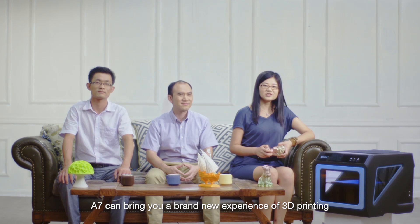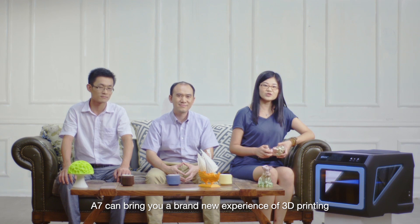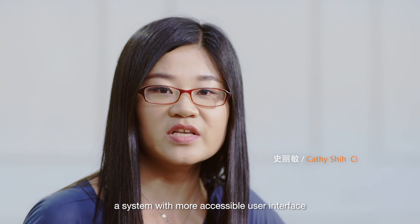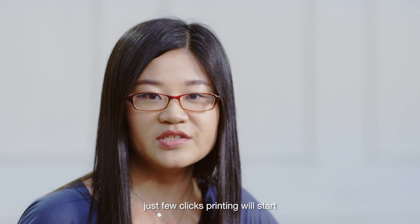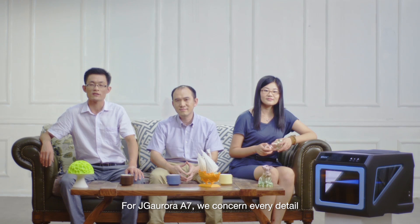The A7 3D printer can bring you a brand new experience of 3D printing — a system with a more accessible user interface. Just a few clicks, and printing will start.